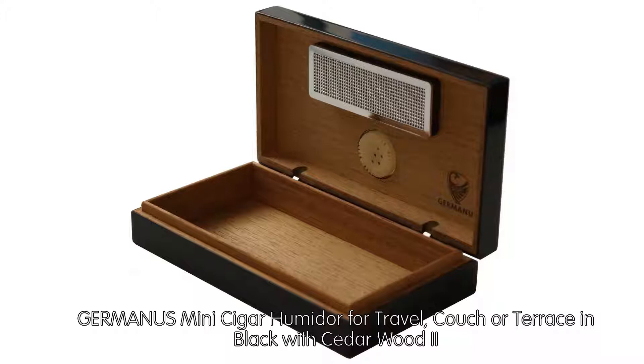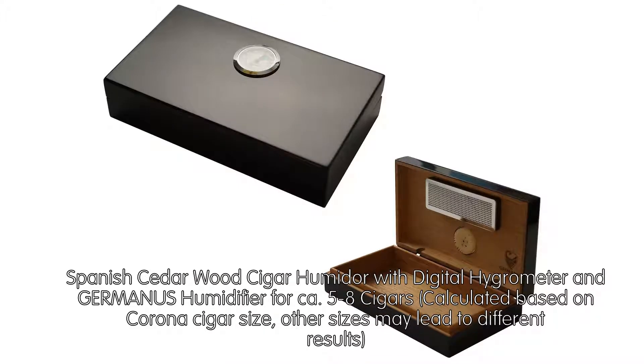Spanish Cedarwood Cigar Humidor with Digital Hygrometer and Germanis Humidifier for approximately 58 cigars, calculated based on Corona cigar size — other sizes may lead to different results.